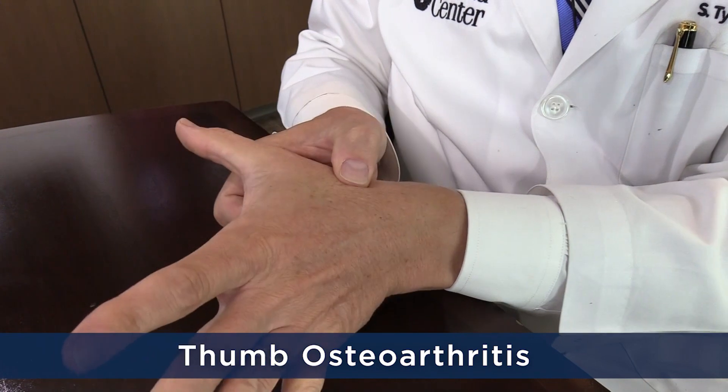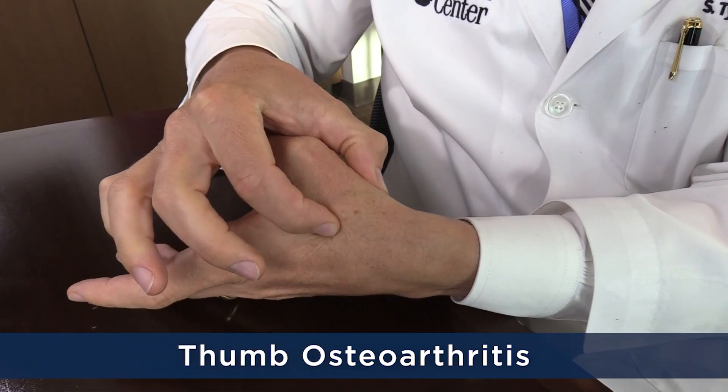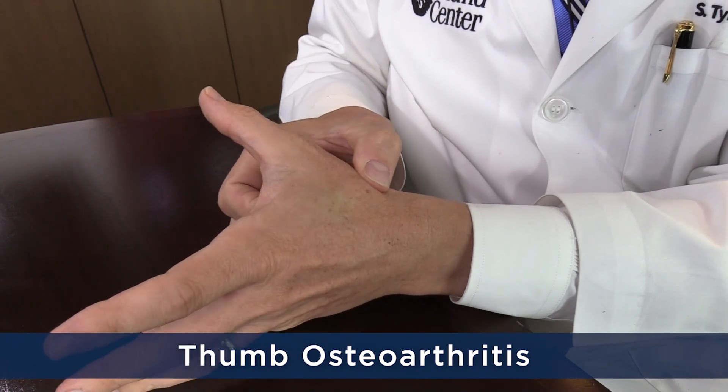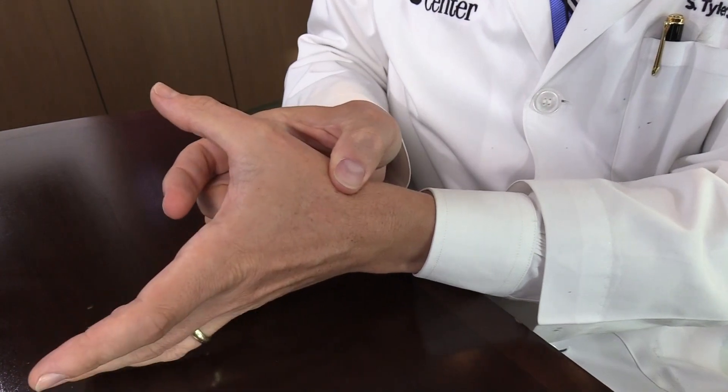Thumb arthritis is a common condition that we see in patients usually starting in the fifth or sixth decades of life, more commonly in women than men. At the base of the thumb is a joint that normally enjoys a large range of motion and over time is prone to developing degenerative arthritis, or wearing of the cartilage. Over time, people will develop pain and swelling there, which can lead to weakness and disability that significantly affects the function of the hand.